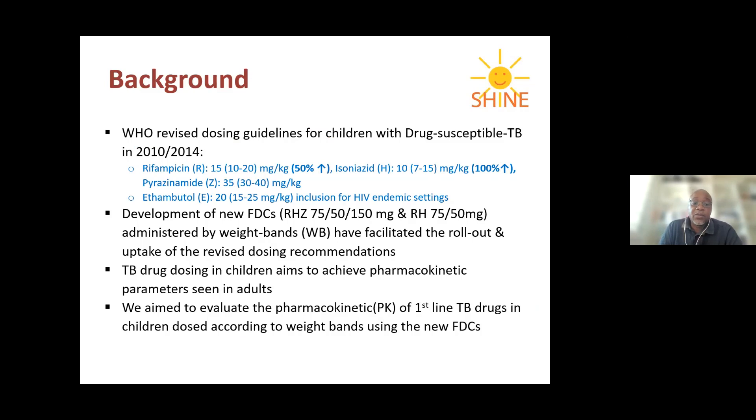They also made adjustments to the dosing of pyrazinamide and recommended it be included in the pediatric regimen, especially in the high TB burden mixed setting. The problem was that the fixed-dose combinations available at that time had a ratio that made this dosing difficult to implement. This was followed by the development of new fixed-dose combination drugs, which are currently in use globally and have made it easier to implement these dosing recommendations.